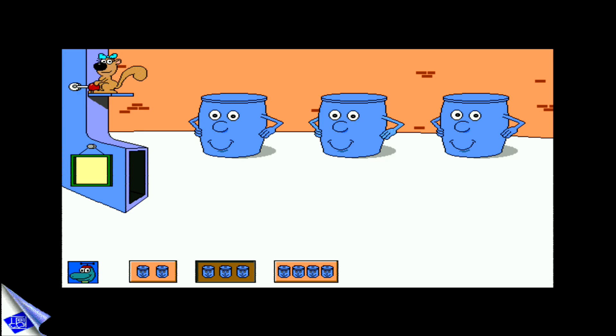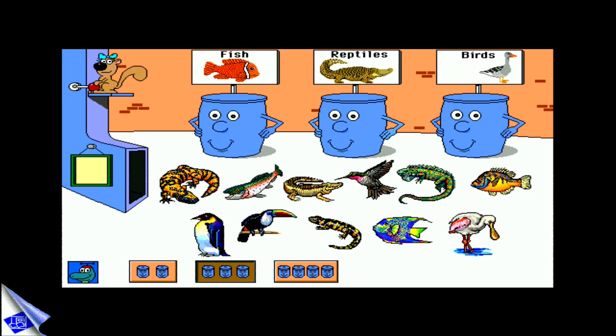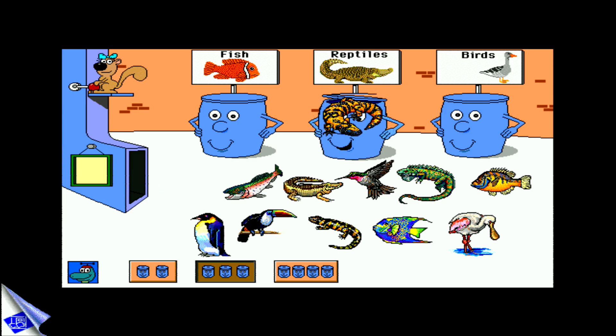Hi there! Help me sort these pictures. That belongs someplace else. Over here! I like reptiles!